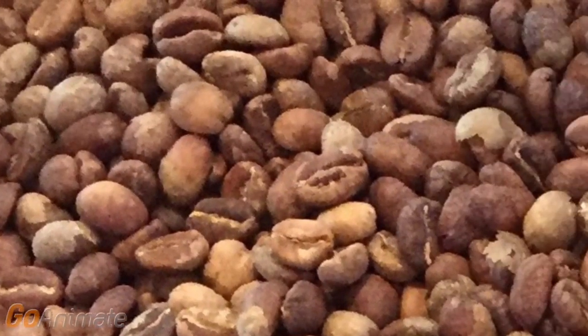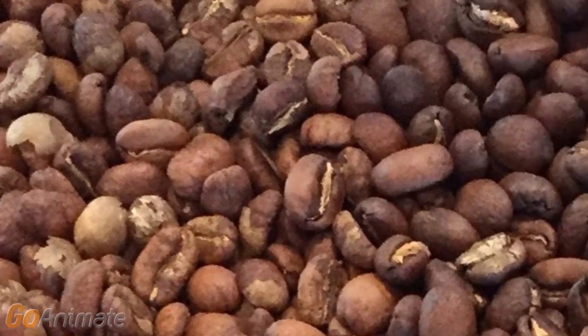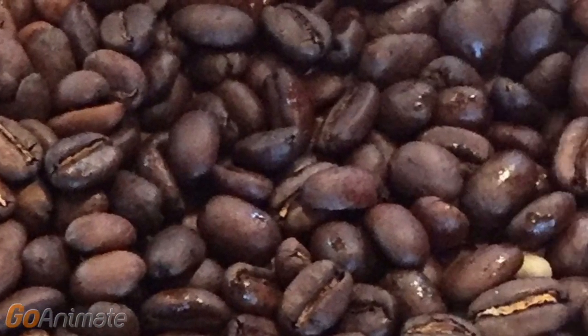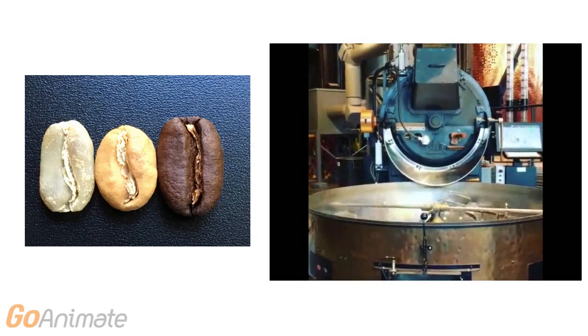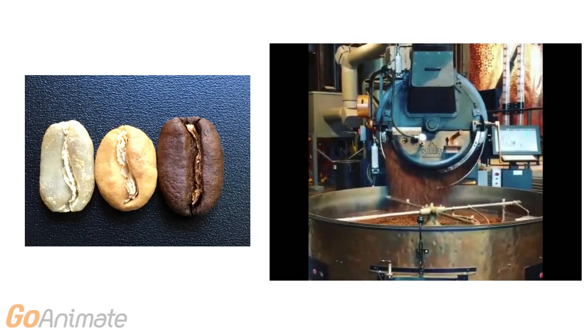A signature popping sound indicates the release of coffee oil. Too much heat and this oil will burn; too little heat and this oil will never be released. As we can see here, the roasting process causes the green beans to expand in size. Here's some freshly roasted coffee — each batch roasts approximately 100 pounds of coffee.